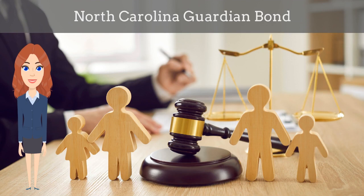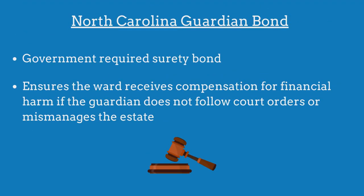In this video, we explain what a North Carolina guardian bond is and how insurance agents can officially obtain them for their customers during this difficult time. A North Carolina guardian bond is a government-required surety bond that ensures the ward will receive compensation for financial harm if the guardian fails to adhere to all court orders or mismanages the estate's assets.